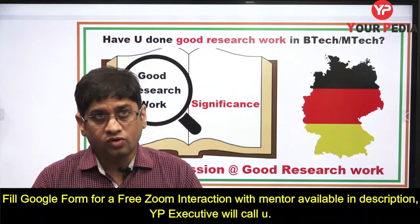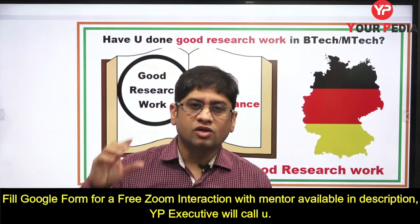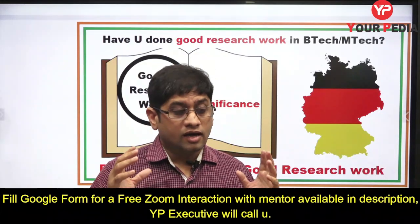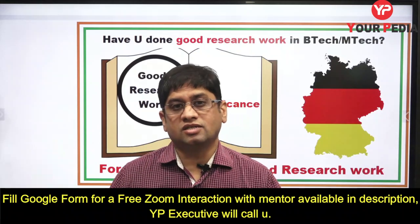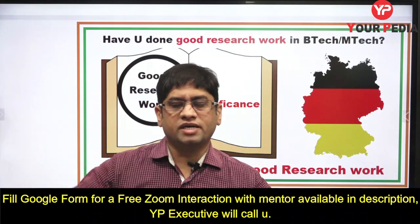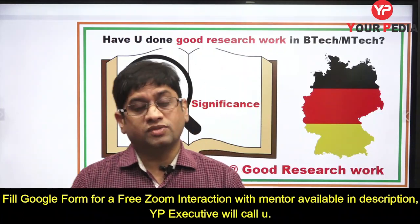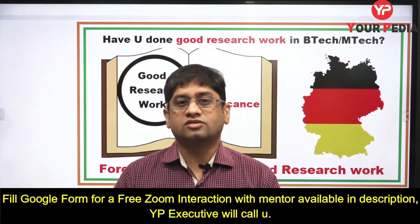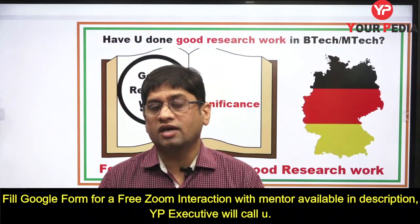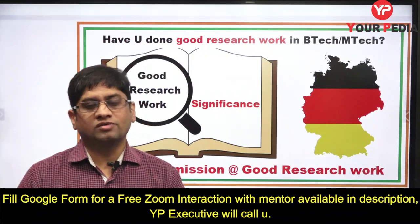If you have done good research work in B.Tech or M.Tech, you can impress the professor. Exceptionally good work done at B.Tech level can fetch you a direct PhD, which has many advantages, including very good scholarships. If you are in that category, start mailing professors — your profile and PDF can certainly help you. Keep applying for great opportunities abroad.